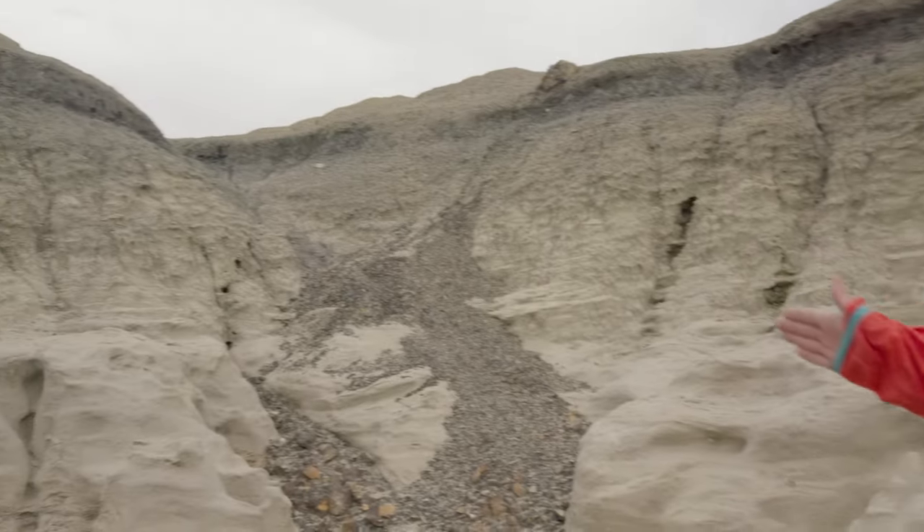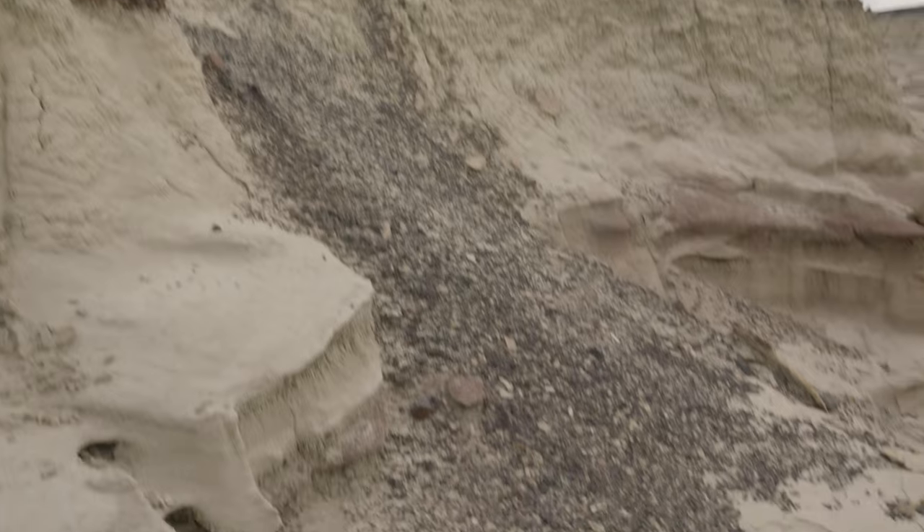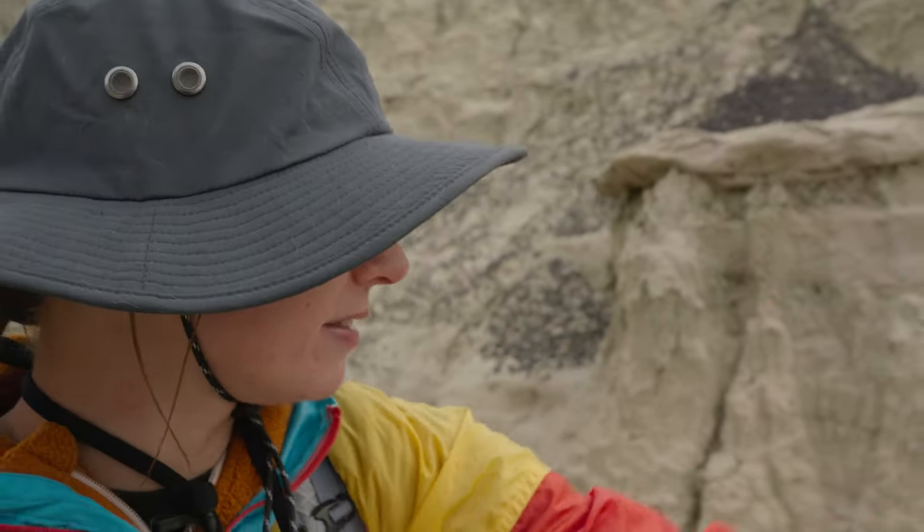See how the water is bringing everything down? If there was a fossil up top, there'd be little pieces of evidence down the hillside.